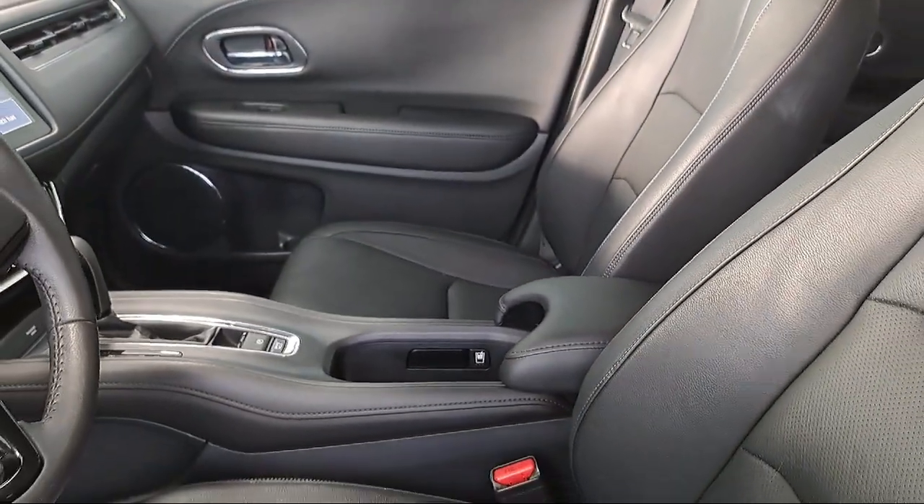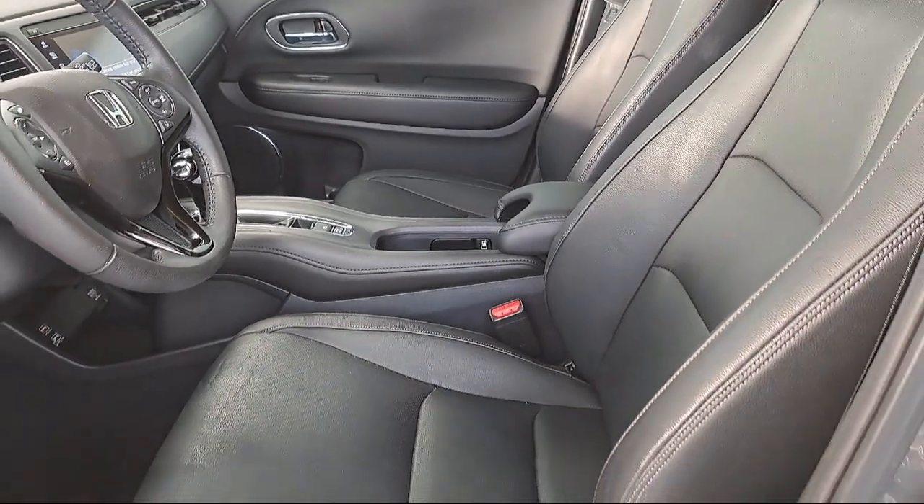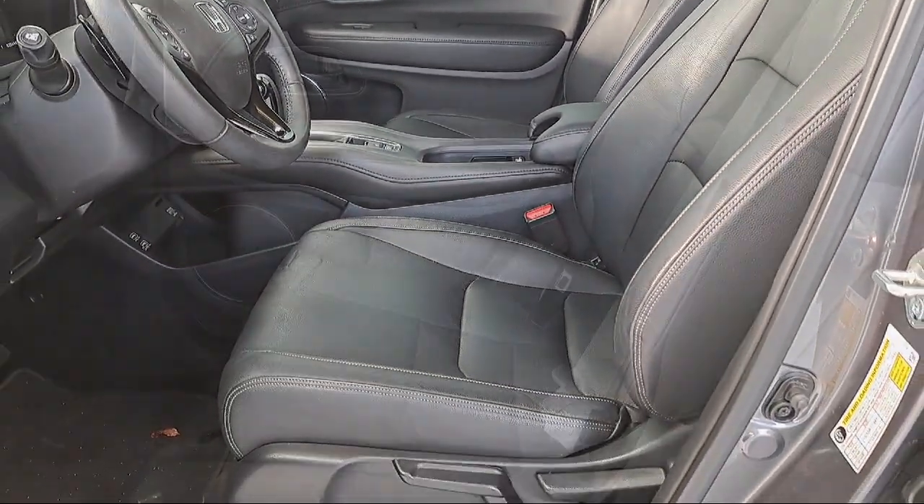Audio theft deterrent, four-way passenger seat with manual recline, distance pacing, and has less than 40,000 miles on the odometer.